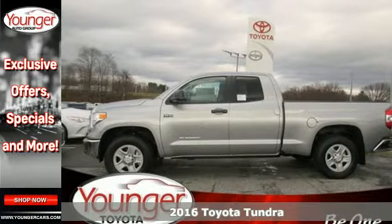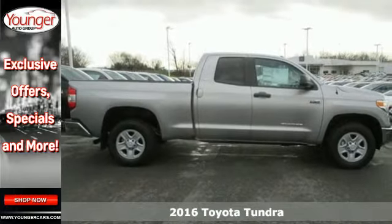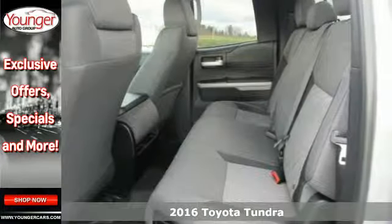Here's a 2016 Toyota Tundra. From the toughest job site to the most rugged campsite, the Tundra was built to handle it all.